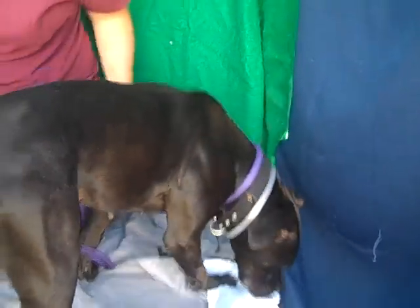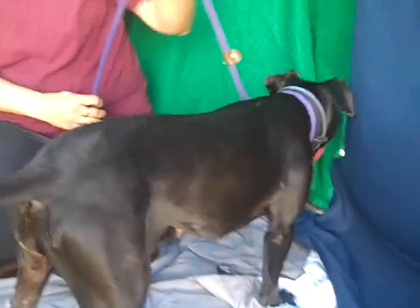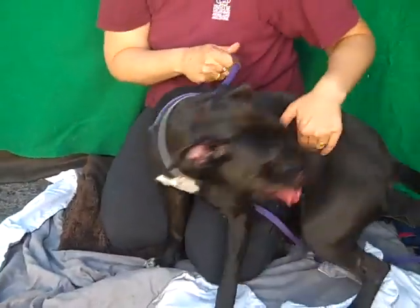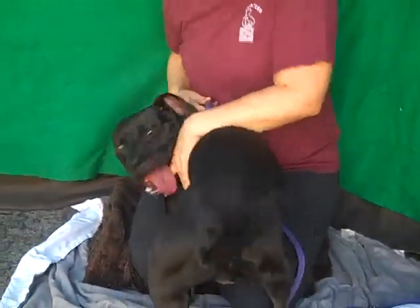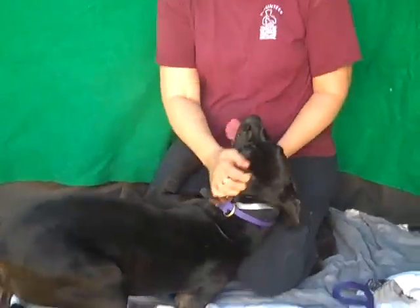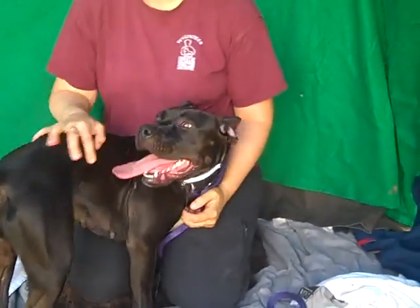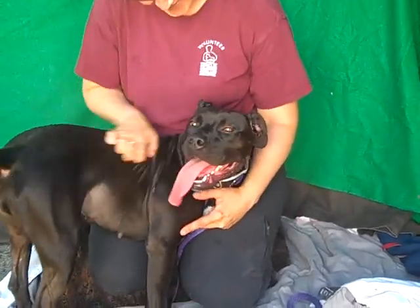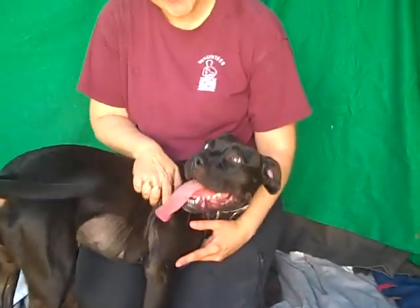I've been sitting still for 10 seconds and I've got to go do something — she is just darling. She came in as a stray on July 1st and she has been here ever since. She was just temp tested, which of course she passed with flying colors. So she's basically been in a kennel since July 1st. Now that she's out, she's taking full advantage of it. That tail has not stopped wagging since she got out — not at all!